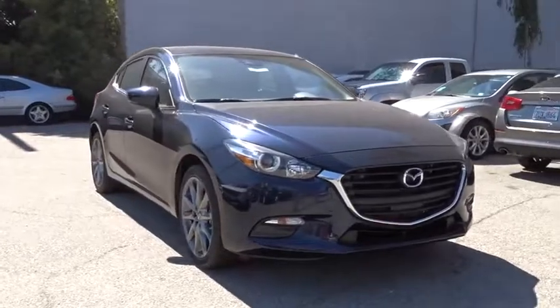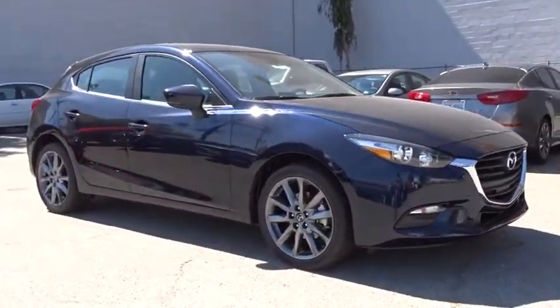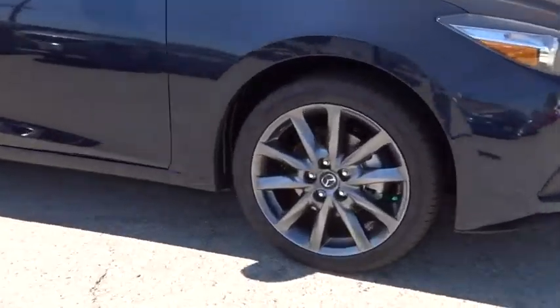Powerful and economical, technologically savvy and boasting top safety features, the Mazda 3 is the total package. This vehicle has less than 100 miles.